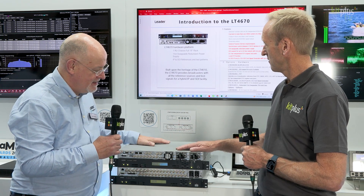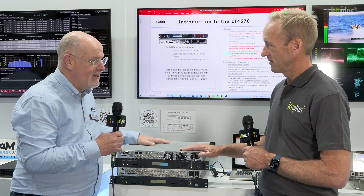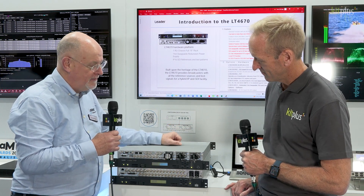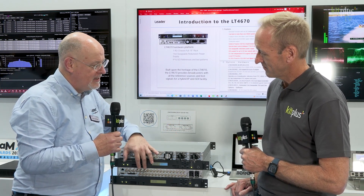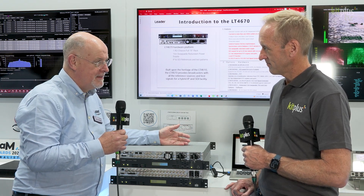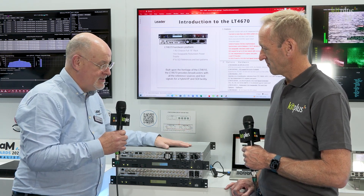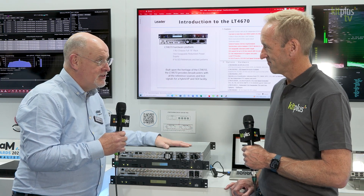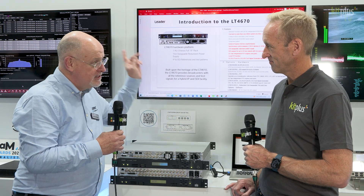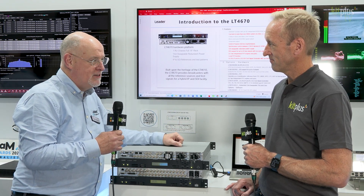It's all packed into one 1RU box effectively. It works with the emergency changeover unit if you're doing your black and burst, and obviously for PTP it works with the best master clock algorithm. It's the next generation of test pattern generator that's going to take our customers continuing their transition from SDI to IP.